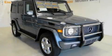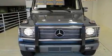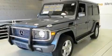This is a 2005 Mercedes-Benz G-Class with great fit and finish. It has a 5.0-liter eight-cylinder engine, an automatic transmission, and four-wheel drive.